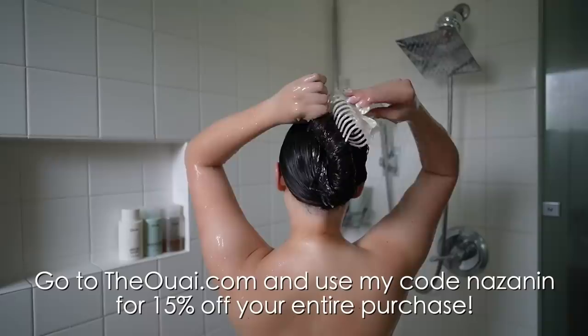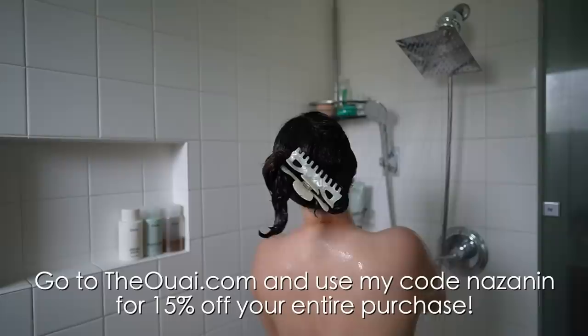You guys can go to theouai.com and use my code nazanin to get 15% off your entire purchase — I'll have that link down below. Once I got out of the shower, I used my Ouai scalp serum. I love this product — it's super minty and refreshing on your scalp. I'm always doing sleek buns and ponytails, so this is very refreshing and nourishing. It also helps with hair growth. Don't forget to use my code nazanin to get 15% off your whole order!